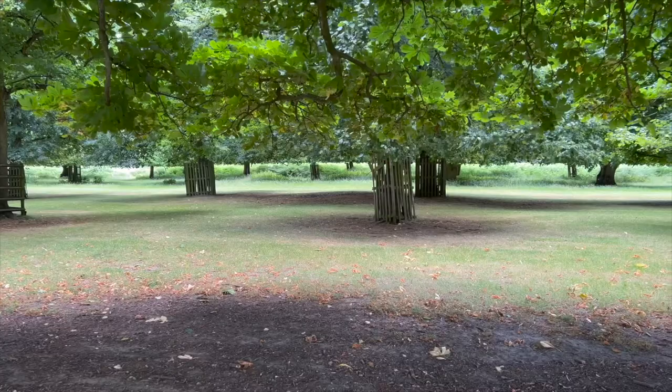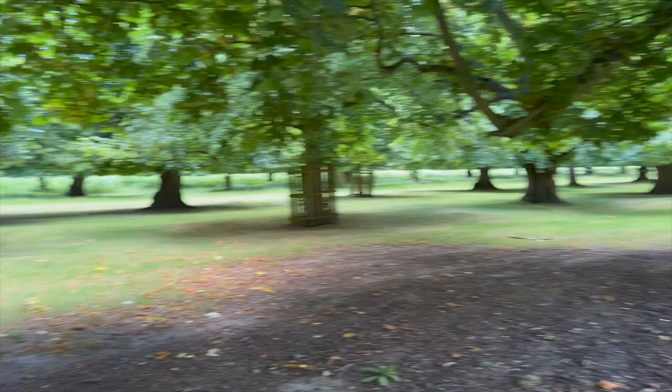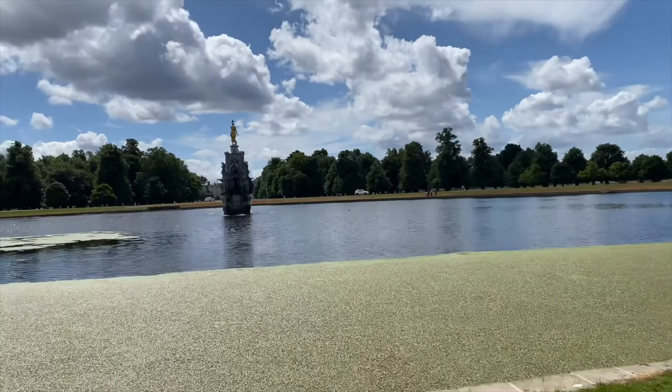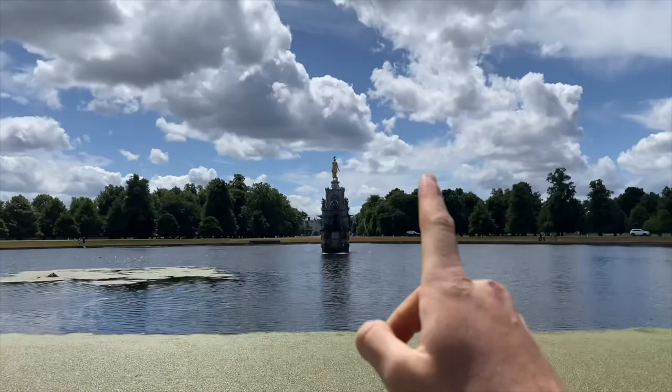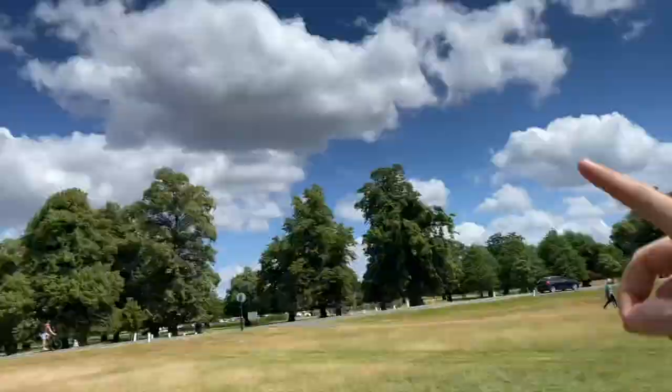How cool is this — all the trees are pruned to the exact same height all the way along. Check out the water fountain there, just outside Hampton Court. The palace is just down that way. Those deer were just back up there where we were a second ago.